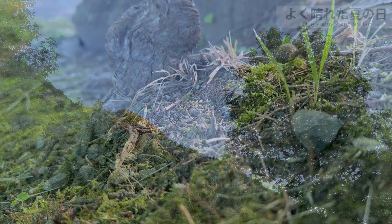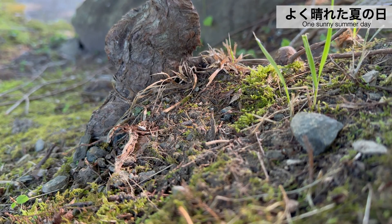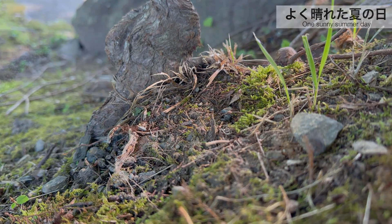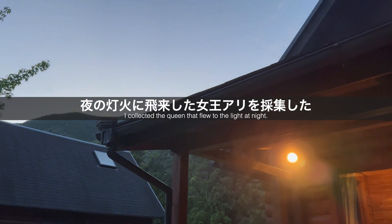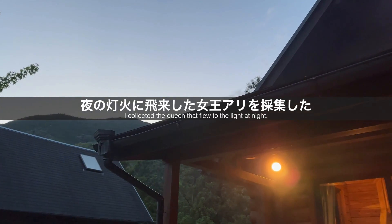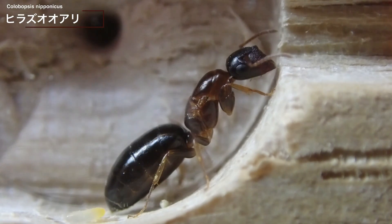2023年7月中旬。よく晴れた夏の日、森でアリ観察を楽しんだ後、夜の灯火で飛来した女王アリを採集しました。このアリはヒラズオオアリ。夏の灯火周辺ではしばしば見つかる小型のオオアリの仲間です。